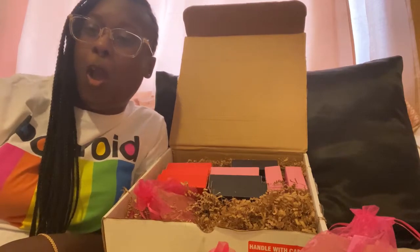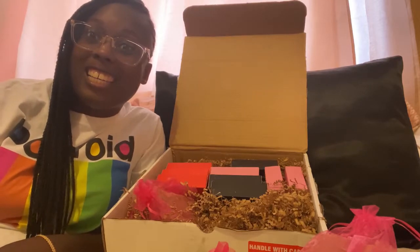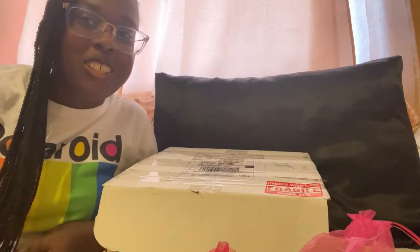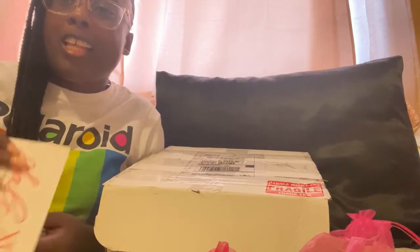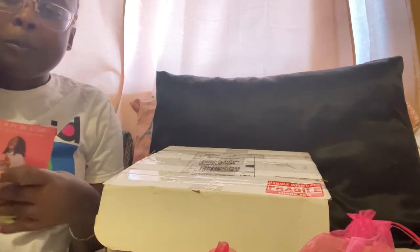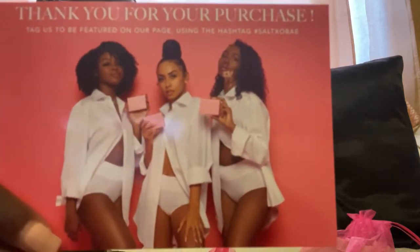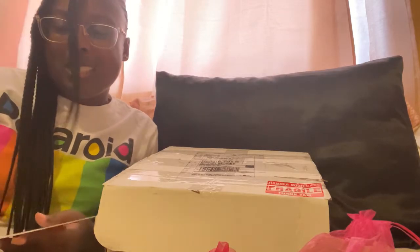Come on y'all, stop playing. But yes, make sure you like, share, and subscribe to my channel. And today is unboxing day. Even though the box is already open — it wasn't supposed to be open. But today I'm doing an unboxing from the one, the only, Salt XO handcrafted soaps. This is the back of the carton. Black girl magic, melanin.